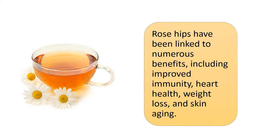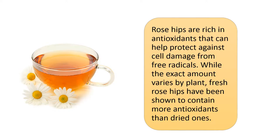Rose hips have been linked to numerous benefits, including improved immunity, heart health, weight loss, and skin aging. Rose hips are rich in antioxidants that can help protect against cell damage from free radicals. While the exact amount varies by plant, fresh rose hips have been shown to contain more antioxidants than dried ones.